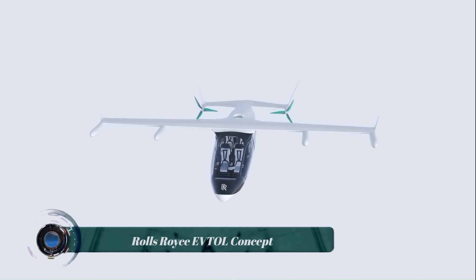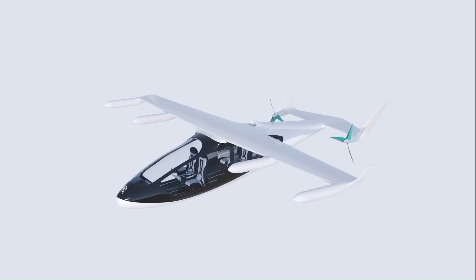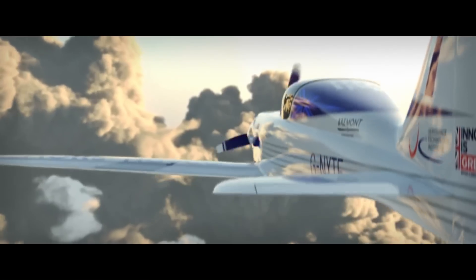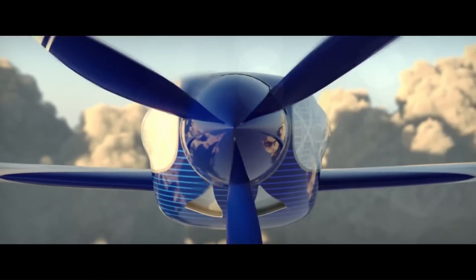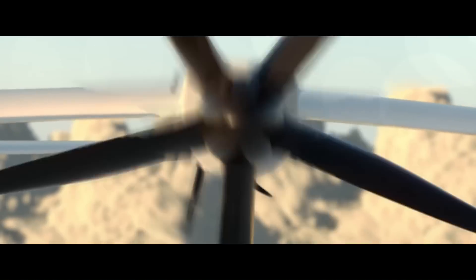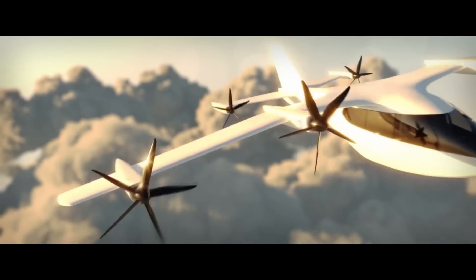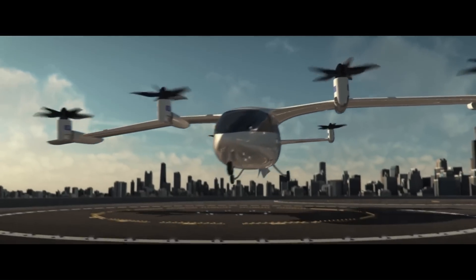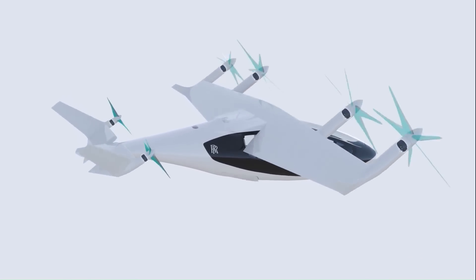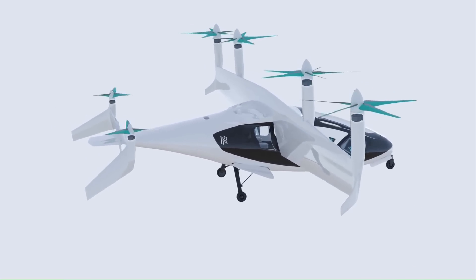The Rolls-Royce EVTOL concept is a hybrid electric vertical takeoff and landing (eVTOL) aircraft that was unveiled in 2018. It is a flexible aircraft platform that can be used for personal, commercial passenger, cargo, and military applications. The concept has tilting wings for vertical takeoff and landing, and at cruise height, the propellers on the wings fold away to reduce drag and cabin noise.